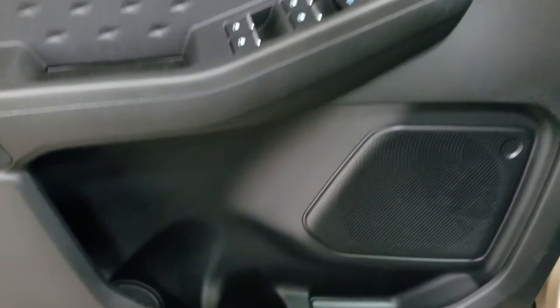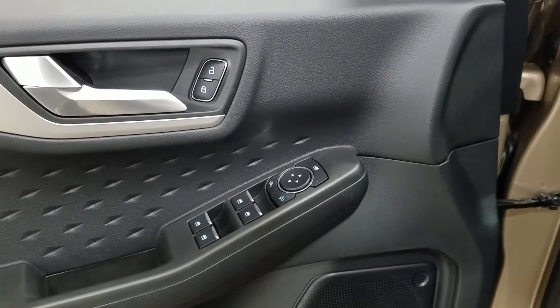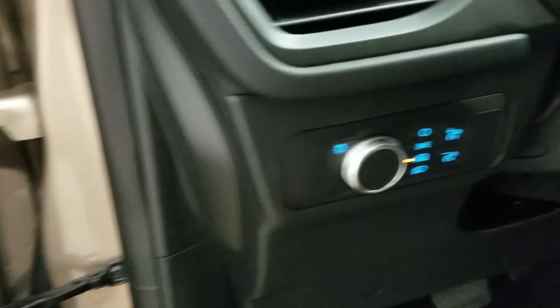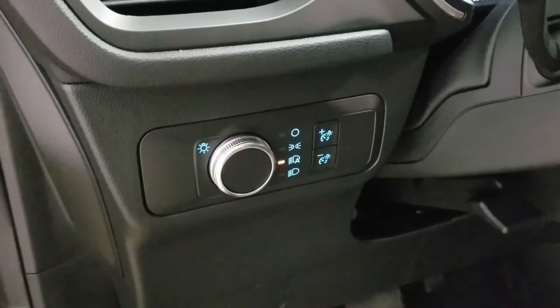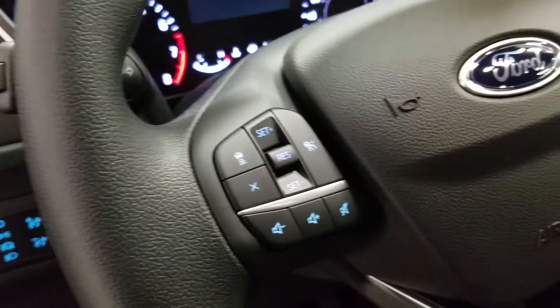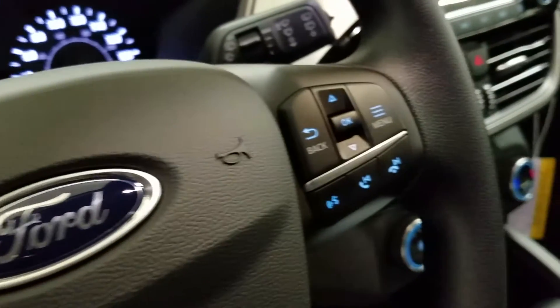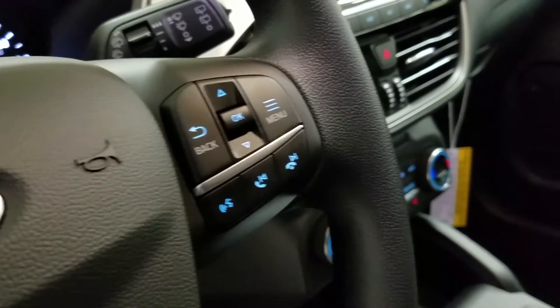At the interior we have loads of driver friendly features including tons of door storage as well as power locks, power windows, and power adjustable mirrors with blind spot information system. Over at the steering column we have our automatic headlamp dial and a tilt steering wheel with adaptive cruise control settings and entertainment controls on the left, and our information trackpad and hands-free controls on the right.